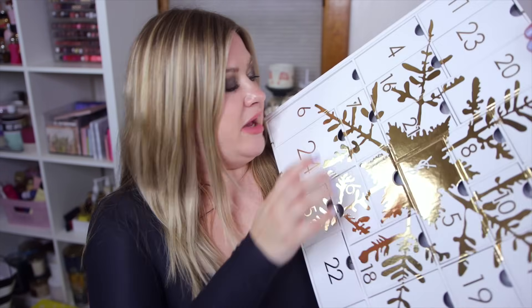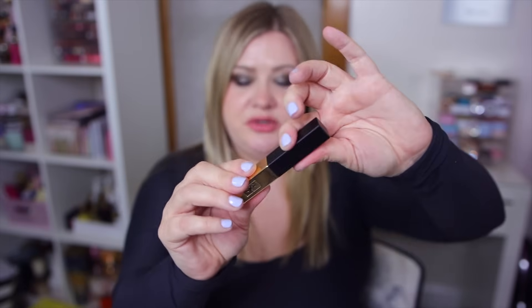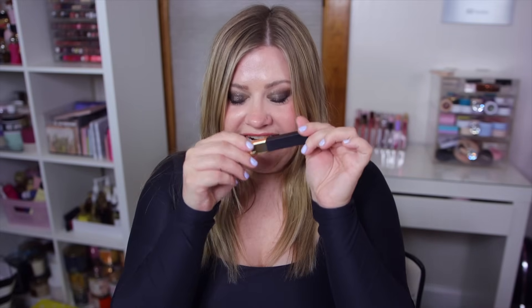Number twenty-four, the last one, is a bigger box - this better be a good item. It's a full size - can you guess? Another lipstick! It's the Slim Leather Matte lipstick. The packaging is matte which is nice. It's a red - another matte deep red with almost an orangey hint to it. Very pretty red. So we are all stocked up on red lipsticks from YSL. I don't know that we needed three different full-size reds.